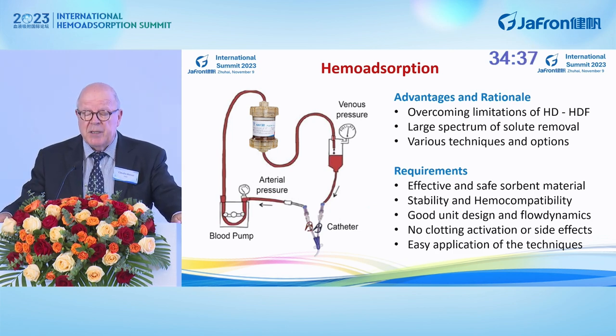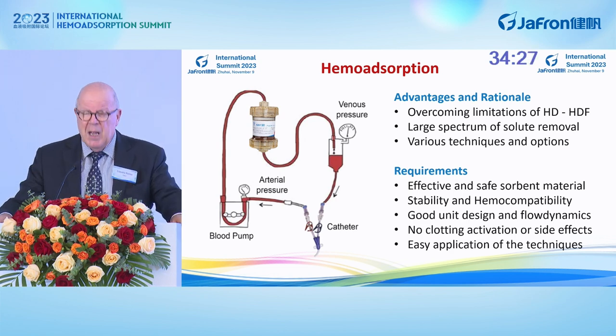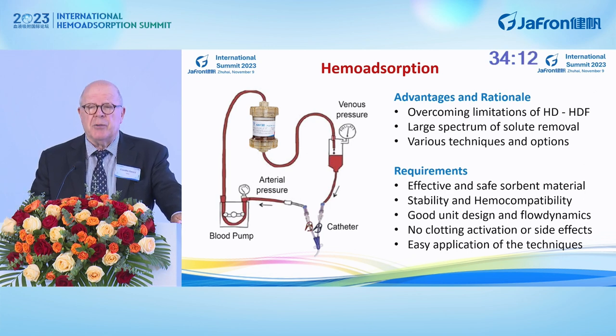The advantages of hemoabsorption are to overcome the limitations of dialysis treatments, the large spectrum of solute removal, and the possibility to use different techniques. Of course, we require an effective and safe sorbent material, stable and hemocompatible. We need a good unit, no clotting activation, no side effects, and easy application of the techniques.